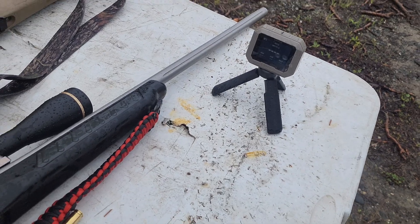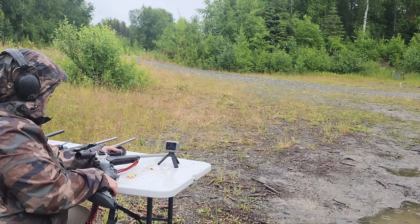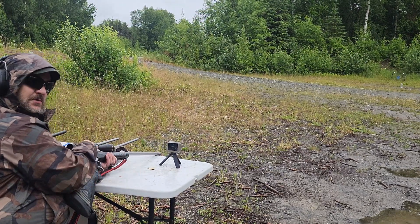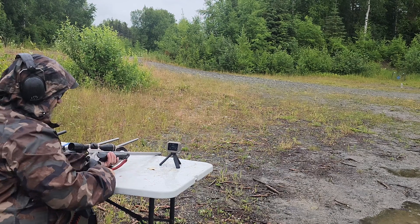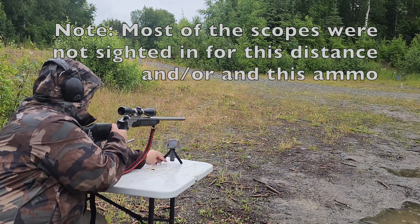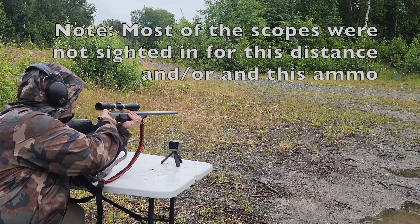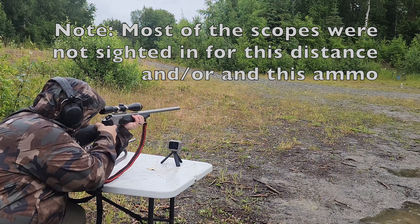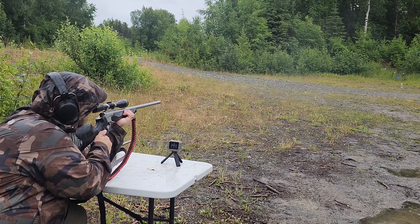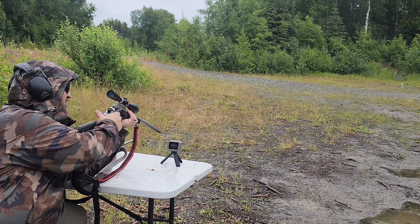So anyway, Garmin chronograph, five different barrel lengths. With this SST 129 grain, it's supposed to be going 2,950 on the box. It is Superformance, and sometimes those Superformance loads really do hit that box velocity. First shot: 2,968. We finally got a box velocity!